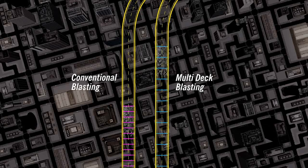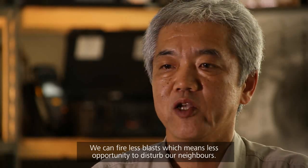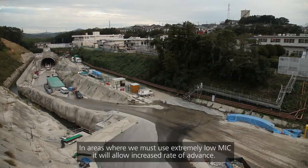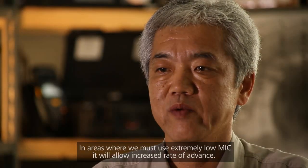Wiping months off the project's critical path. We can fire less blasts, which means less opportunity to disturb our neighbours. In areas where we must use extremely low MIC, it will allow increased rate of advance.